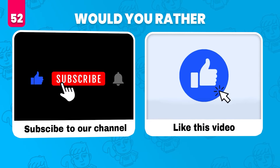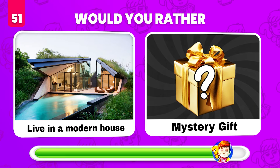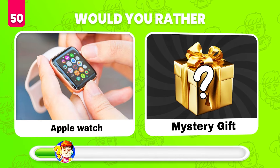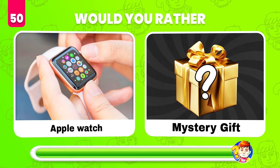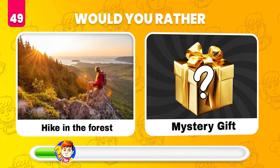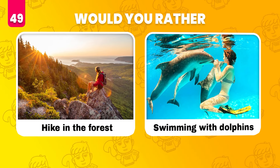Like this video. Would you rather live in a modern house or get the mystery gift? A Lego house! Would you rather have an Apple Watch or get a mystery gift? Just a plain old apple. Would you rather hike in the forest or whatever's in the mystery gift? Swimming with dolphins!